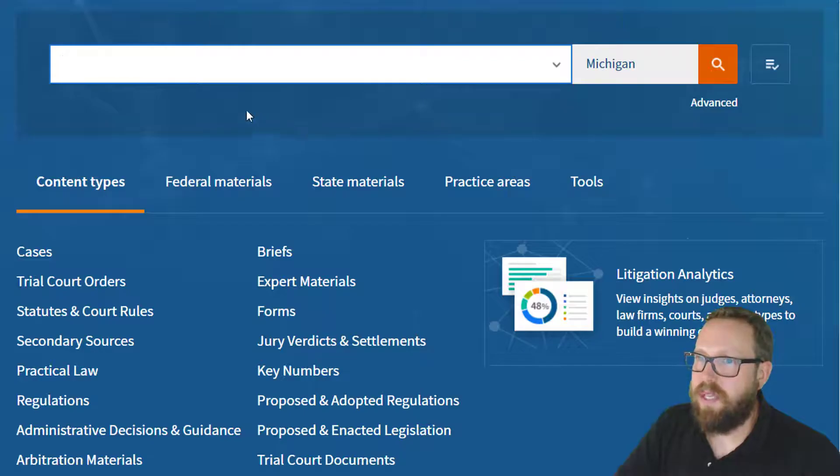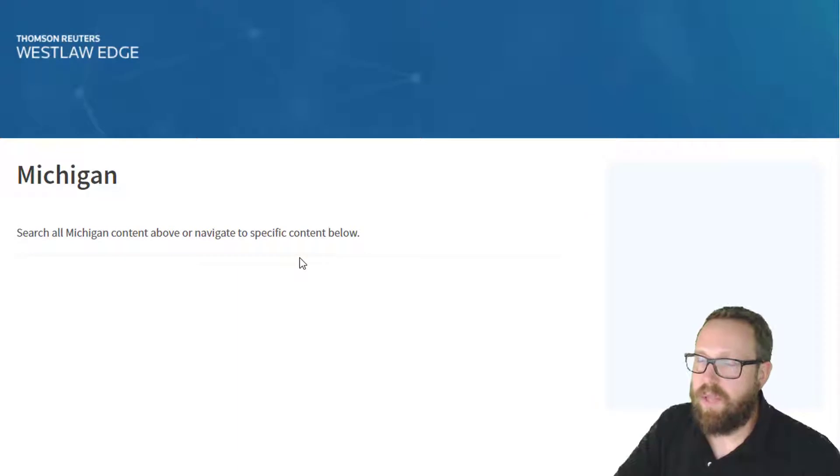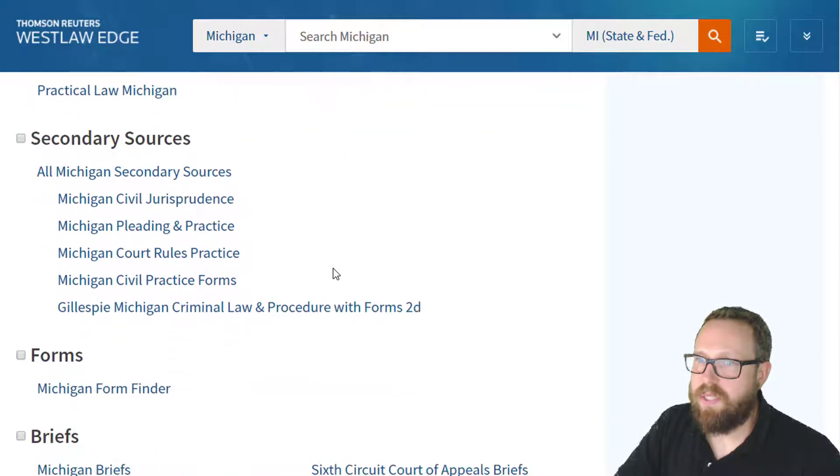The same thing works in Westlaw — you can use the search bar or go to state materials, select Michigan, scroll down, and you'll see secondary sources. There's Michigan Civil Jurisprudence right there.